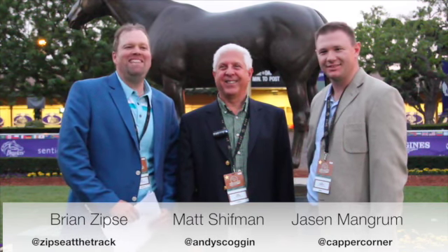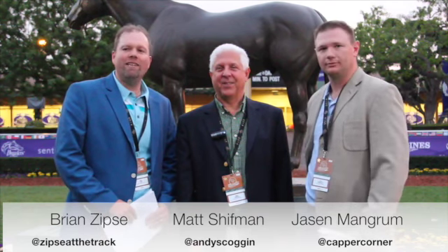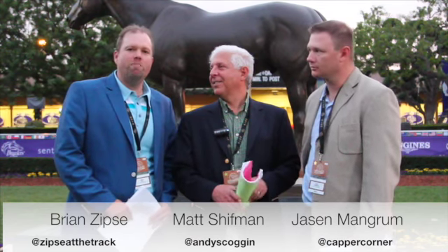We're going to do a little something different today. We're going to talk about the Breeders' Cup. As you can tell, we're live on location at Santa Anita. Matt, Jason, and I want to talk about some of our favorite bets during the Breeders' Cup. Who wants to go first?